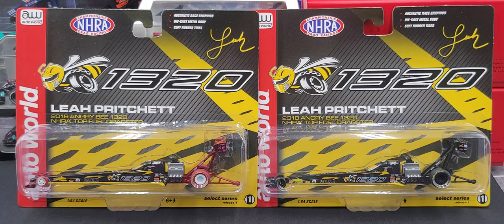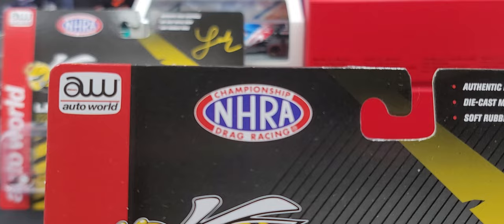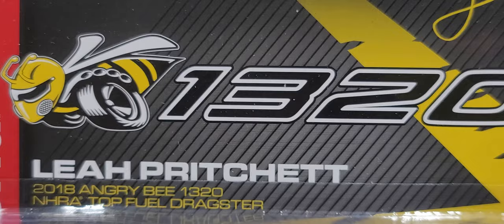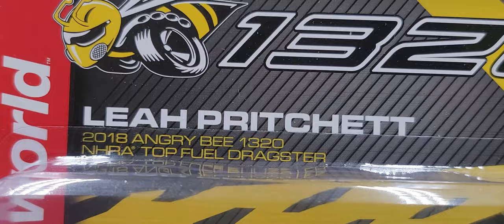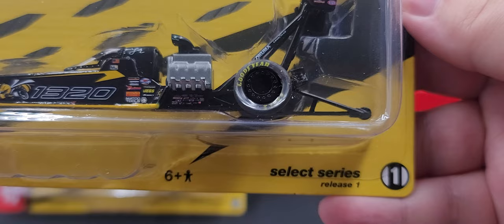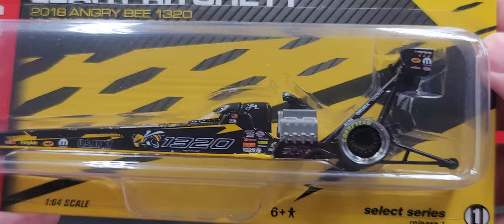They are awesome. Released from Auto World, their 1/64 scale dragsters are pretty cool and very seldom released anymore, so if you ever get a chance to pick up any of the 1/64 scale dragsters, I would highly recommend it. Looking at the card art for the standard version, we have the Auto World logo, NHRA Championship Drag Racing, authentic race graphics, diecast model body, soft rubber tires, and Leah's simulated signature. The 1320 Angry B and the Auto World logo run up the side. This was release one, number one in the Select Series.